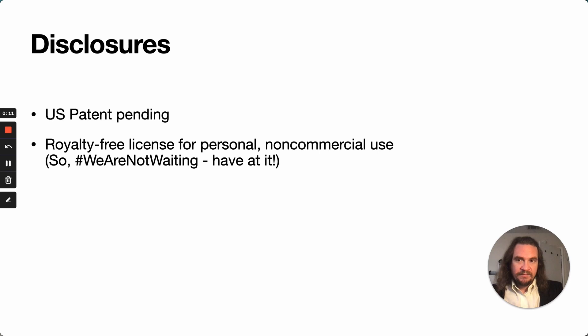Before we get started, I do have a couple of disclosures. I have filed preliminary U.S. patent applications on some of the stuff covered here, but I am offering it royalty-free, licensed for personal, non-commercial use. So everybody in the We Are Not Waiting community, go for it. Do with this what you will.